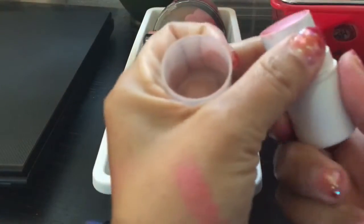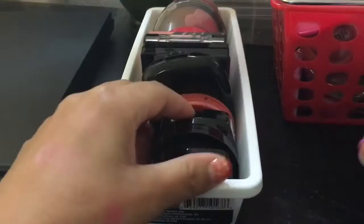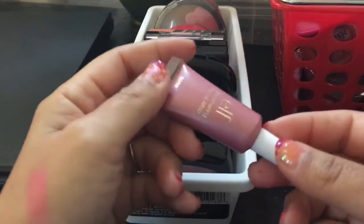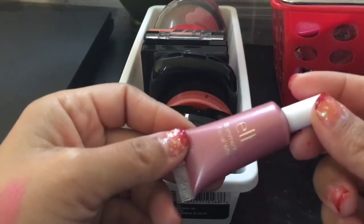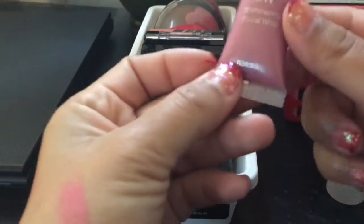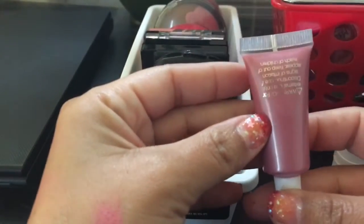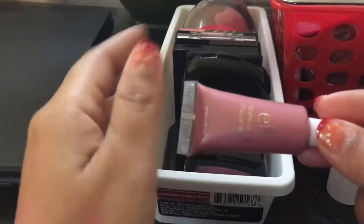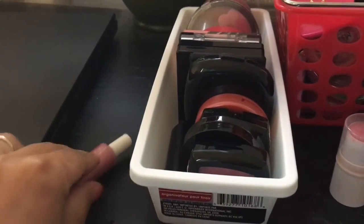I have this e.l.f. in Pink Lemonade. I was trying to pan this earlier this year. It smells so delicious and just swatched it's so pretty — I'm holding on to this, I love it. And then I saw this one at Walmart and bought it also, but I haven't used it at all. It's a shimmering facial whip, also in Pink Lemonade. So I'm going to pass this along because I don't need two.